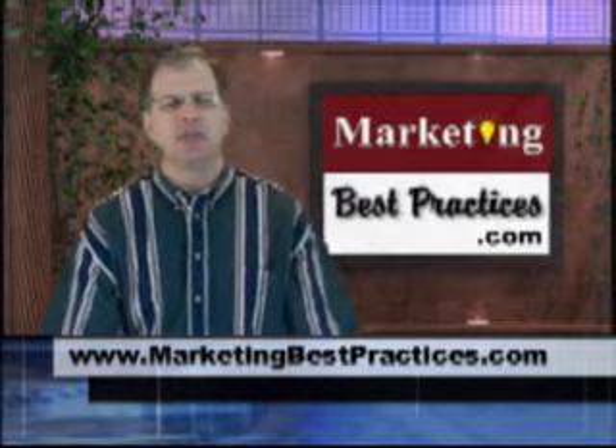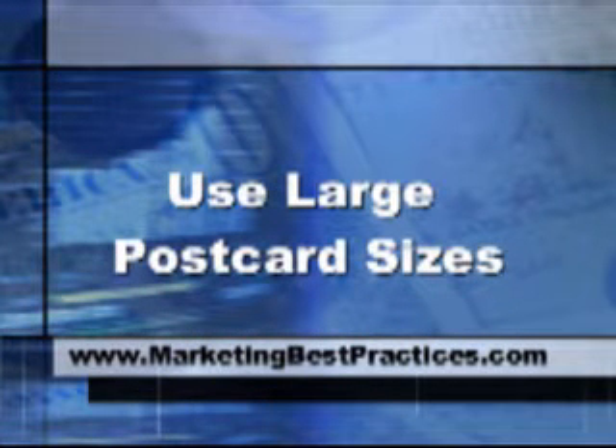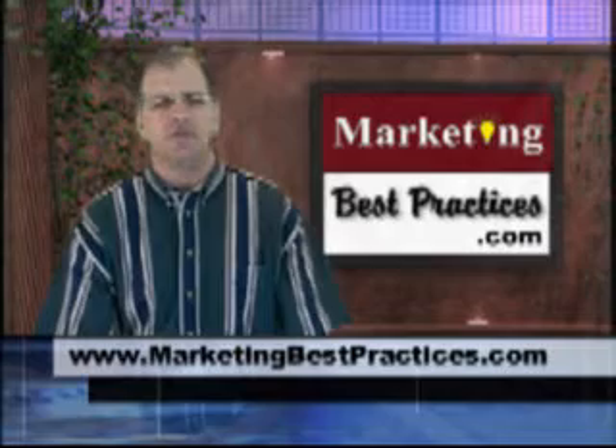Here's the second postcard tip: use large postcard sizes. For instance, a six and one-eighth by eleven and a half postcard is rarely used but still falls under the first-class letter postage rate.